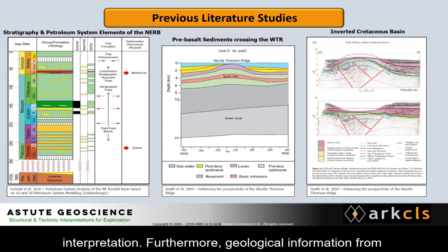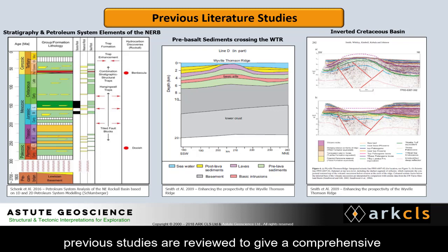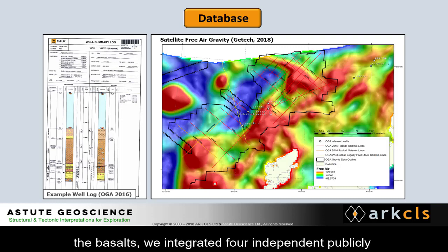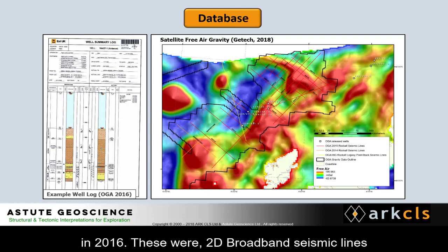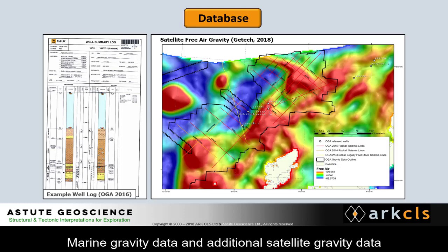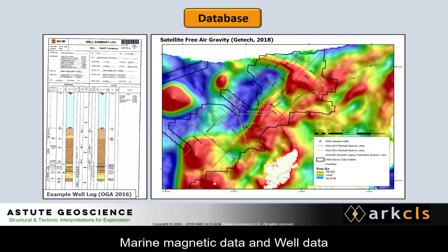Furthermore, geological information from previous studies are reviewed to give a comprehensive geological overview of the area in the project report. To address the challenge of poor seismic imaging beneath the basalts, we integrated four independent, publicly available datasets released by the OGA in 2016: 2D broadband seismic lines, marine gravity data and additional satellite gravity data, marine magnetic data, and well data.